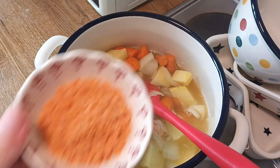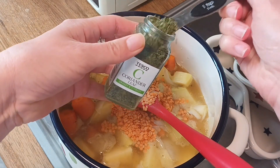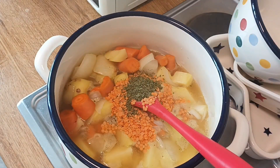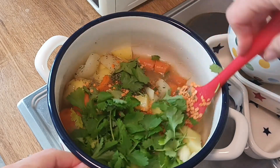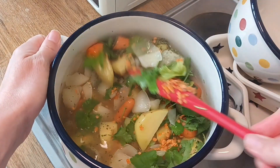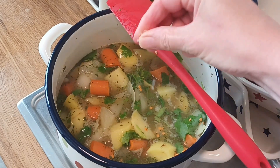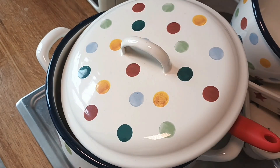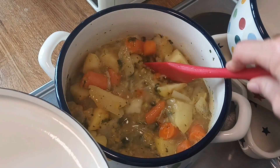Add the stock into the pot, add red lentils and some dried coriander leaf. Then add in the fresh coriander — you could do this now or at the end if you want it to hold its texture in the soup. Give that a mix through, add some salt, and then cover the pan.